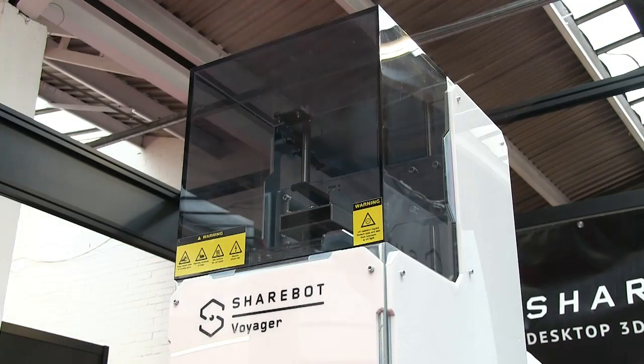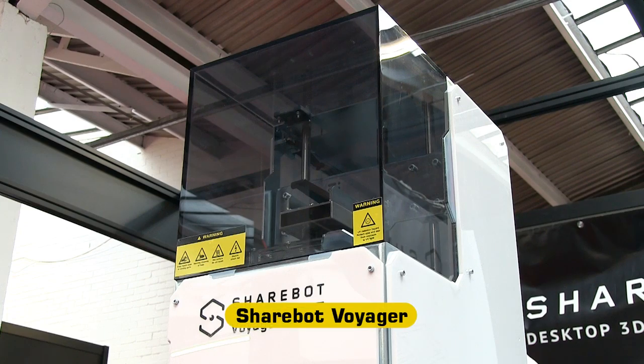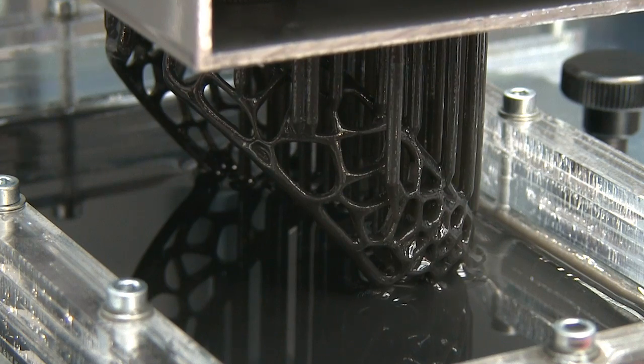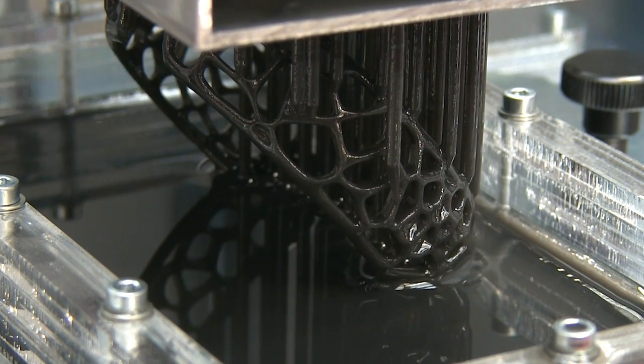Competition for the Form 1 Plus comes from the new Sharebot Voyager. This DLP projection printer is fascinating to watch in operation, and is again suited to making highly accurate printouts, including casting masters.